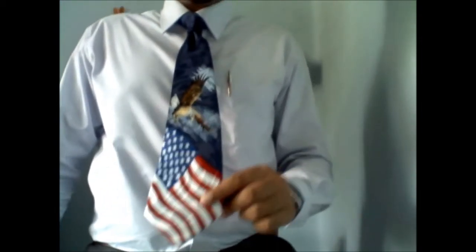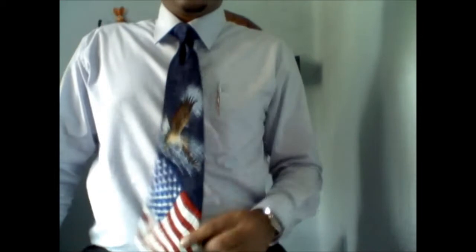Hey guys, another box opening video here. Before I do this, I want to tell Mike that I'm finally wearing his tie — this is about the fourth day I'm wearing it. As you can see, it's a tie with an American flag and an eagle on it as well. Really cool. I just came home for lunch and got a package.